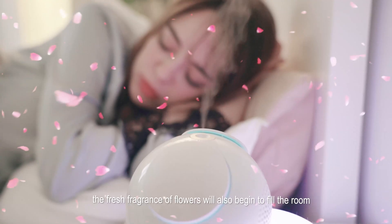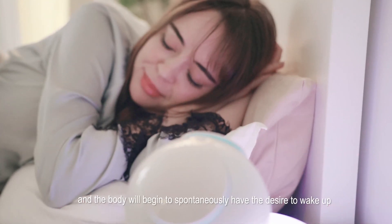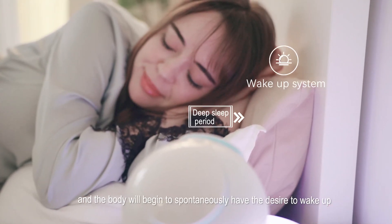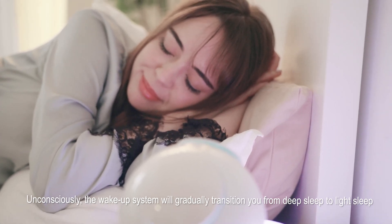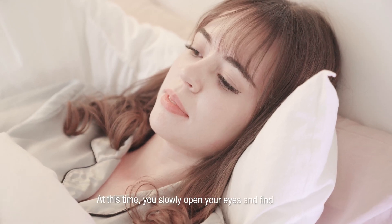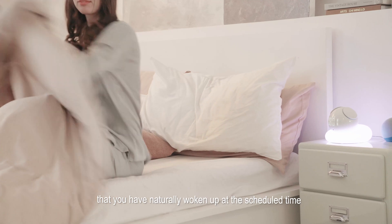The fresh fragrance of flowers will also begin to fill the room, which makes you feel hungrier, and the body will begin to spontaneously have the desire to wake up. Unconsciously, the wake-up system will gradually transition you from deep sleep to light sleep. At this time, you slowly open your eyes and find that you have naturally woken up at the scheduled time.